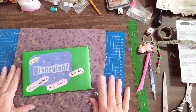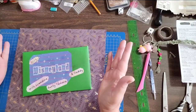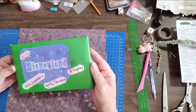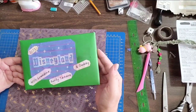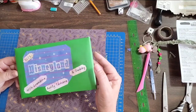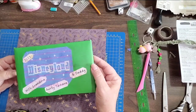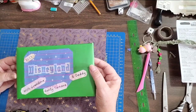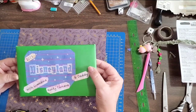Good morning friends, thanks for coming back to my channel. Today I want to show you what I just completed — it's for a friend who's going to Disneyland with her granddaughter for a weekend getaway. I got the inspiration from Pam from the Paper Outpost, who did a mini weekend journal using a file folder, and I just put my own twist on it.